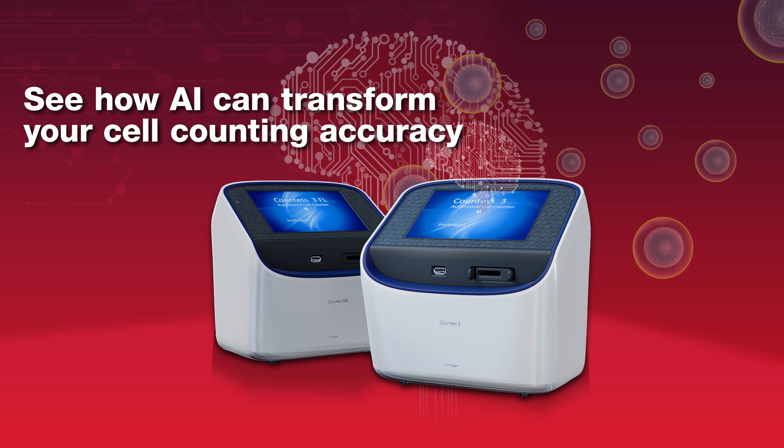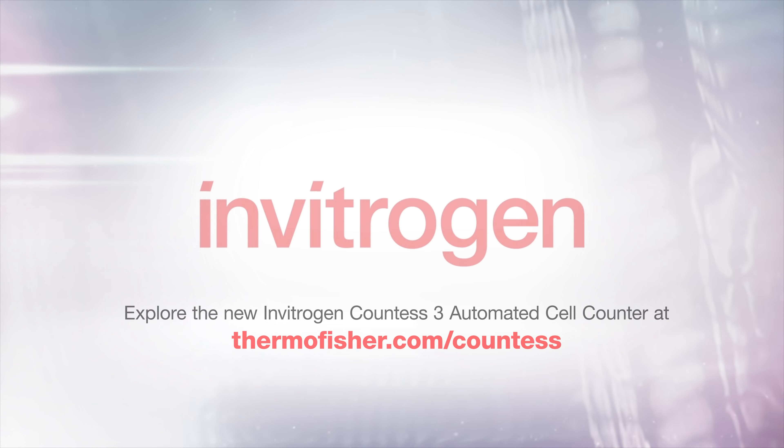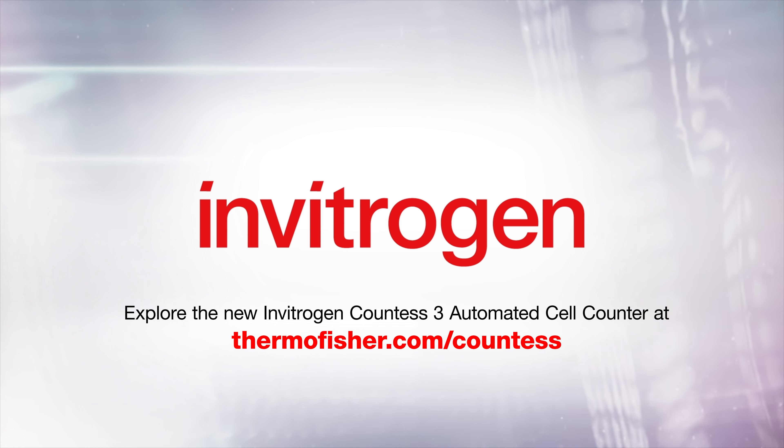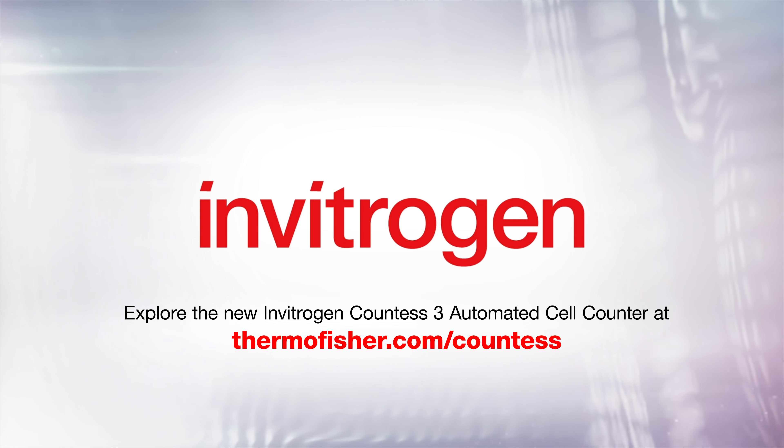See how AI can transform your cell counting accuracy. Explore the new Invitrogen Countess 3 automated cell counter at thermofisher.com/countess.